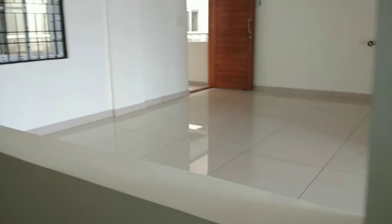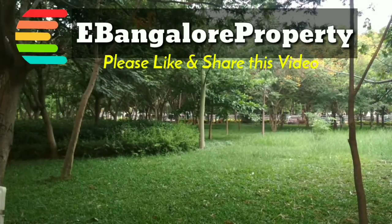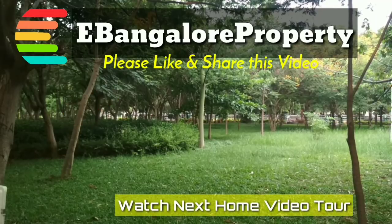Please go through the description below for price and other information regarding this apartment. I am Asaan from Evangalur Property. Do subscribe to our channel for the latest independent houses and apartments.